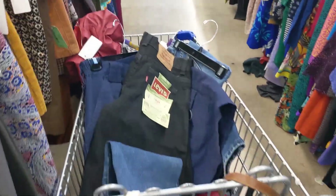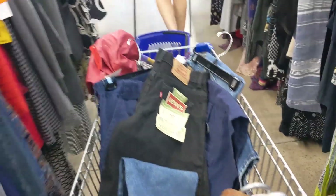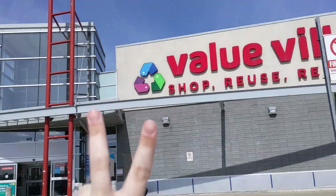Cart's ready to check out. First store down and I'm kind of scared — I already found so many things and spent quite a bit of money. On to the next one, thrift store number two!